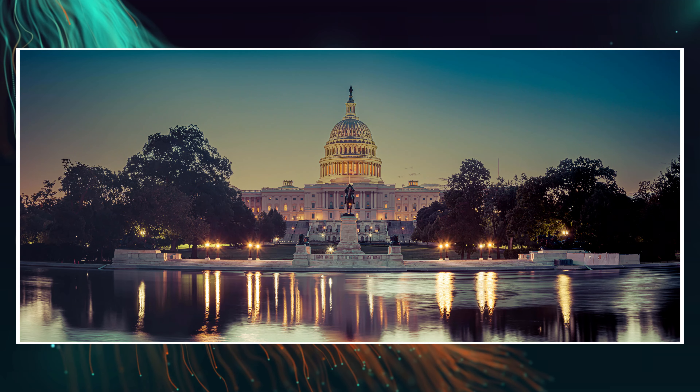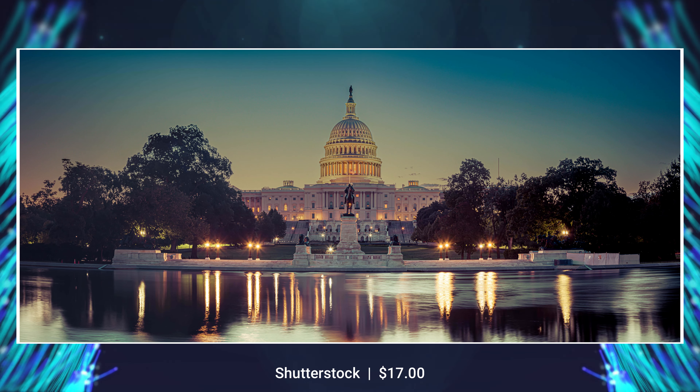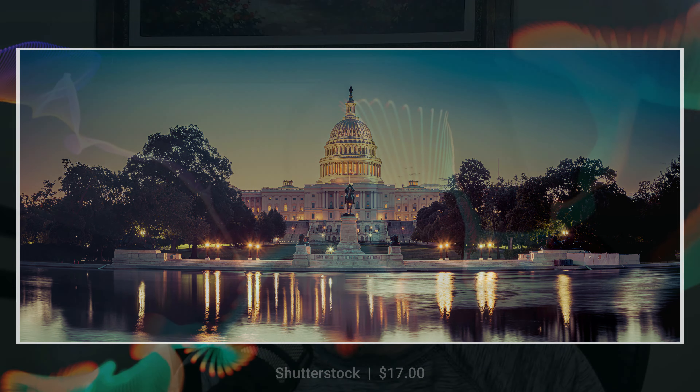Adobe also had a really great sale this last month. This is one of my most popular images of the U.S. Capitol, and I received $17 for just a single sale of this image.